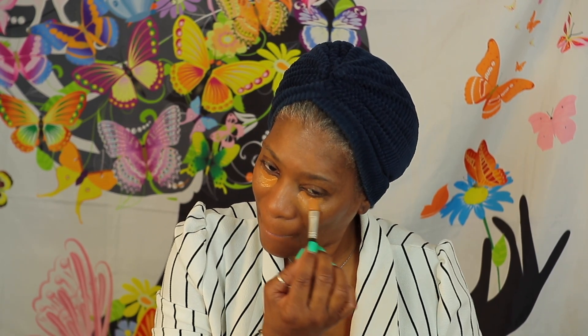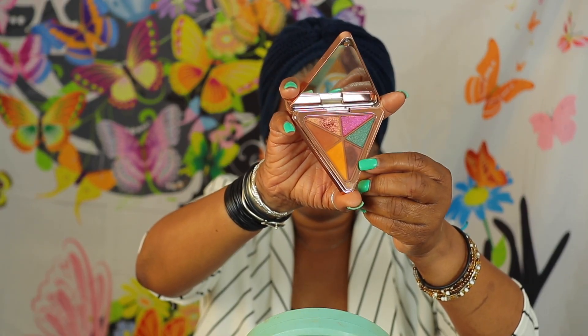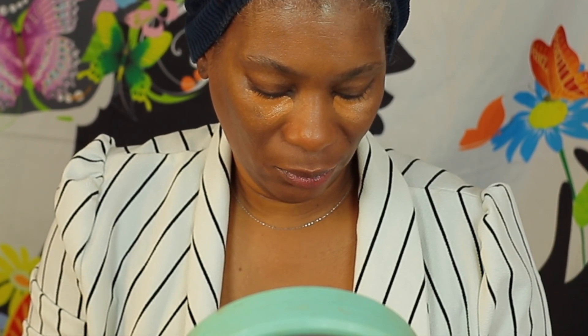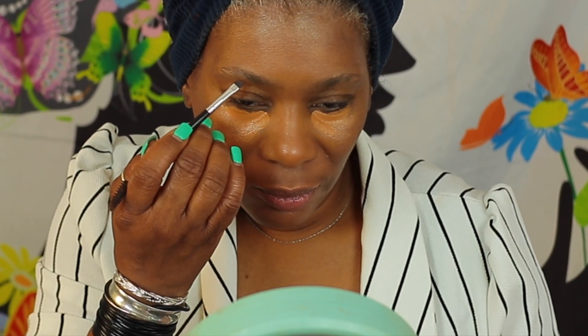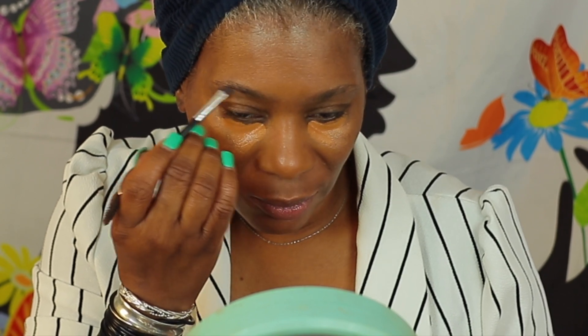Unfortunately, I cannot go without concealer. I do have some discoloration underneath my eyes, but I did thin it out a little bit with the serum — yes, you can do that — just to give me more hydration underneath my eyes. And I'm going in here with my Love Yourself palette, just trying to make my brows a little bit fuller.